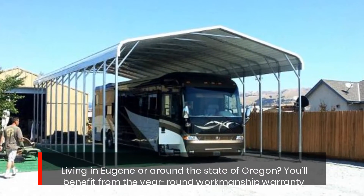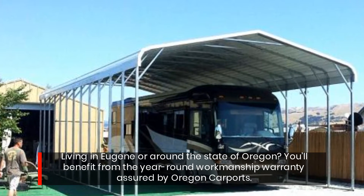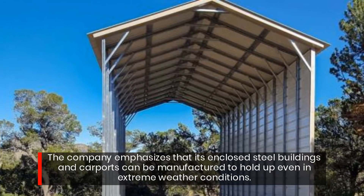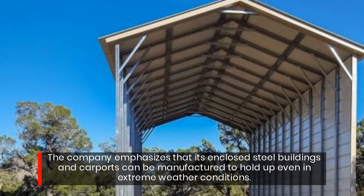Living in Eugene or around the state of Oregon? You'll benefit from the year-round workmanship warranty assured by Oregon Carports. The company emphasizes that its enclosed steel buildings and carports can be manufactured to hold up even in extreme weather conditions.